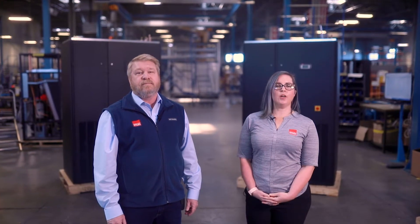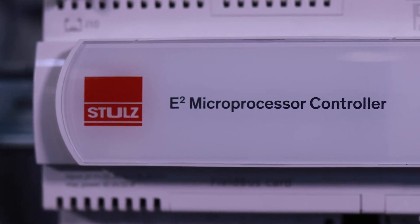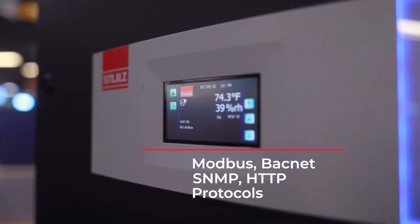Both the COS CRAC and CRAH are controlled by the Stoltz E-Squared controller. This is a programmable logic controller. The controller can communicate directly to building management systems using Modbus, BACnet, SNMP, and HTTP protocols.